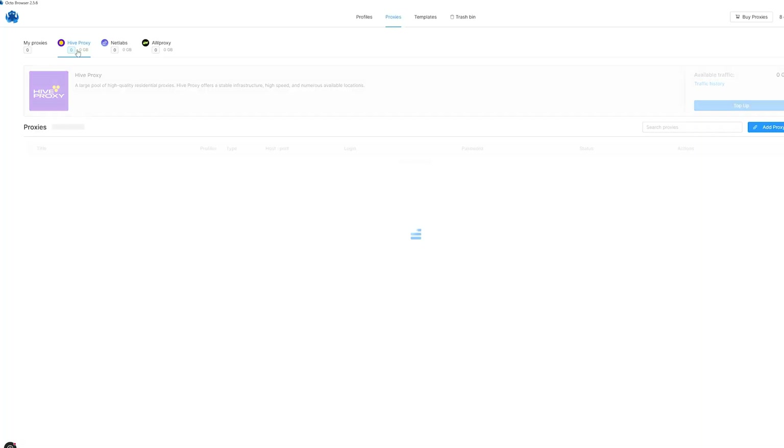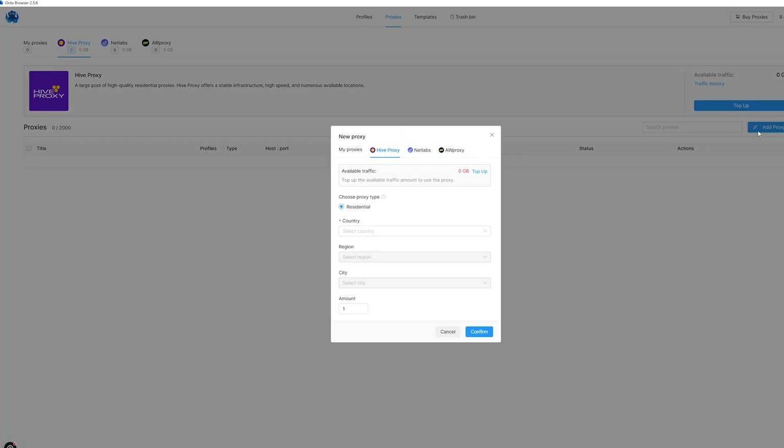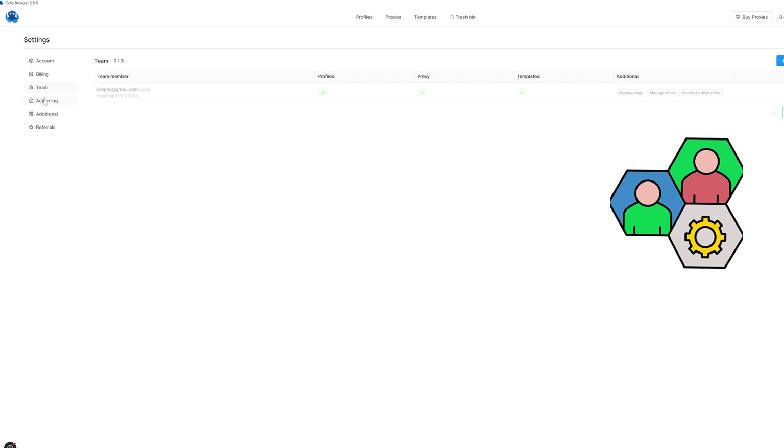The proxy tab supports HTTPS, SOCKS5, and SSH tunnels, plus both IPv4 and IPv6. But here's what I love: the built-in proxy shop. You can literally buy residential proxies inside the browser — no shady Telegram groups, no spreadsheets. Just choose the geo you want, select the gigabytes of data, and click buy. Add them to the proxy manager, assign them in bulk, or set a quick one-time proxy with the temporary tackle.